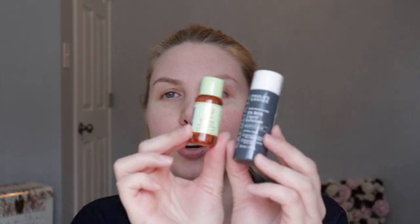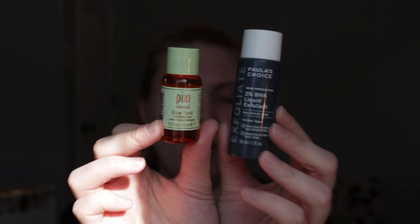I have two tonic or chemical exfoliant products. I have this mini from Paula's Choice — it's the 2% BHA liquid exfoliant. I'm almost finished with this; I've used it quite a few times and I really like it, I understand why so many people hype it up. I also have a mini of an old favorite, the Pixi Glow Tonic exfoliating toner. Look at how cute these are — they're so small.